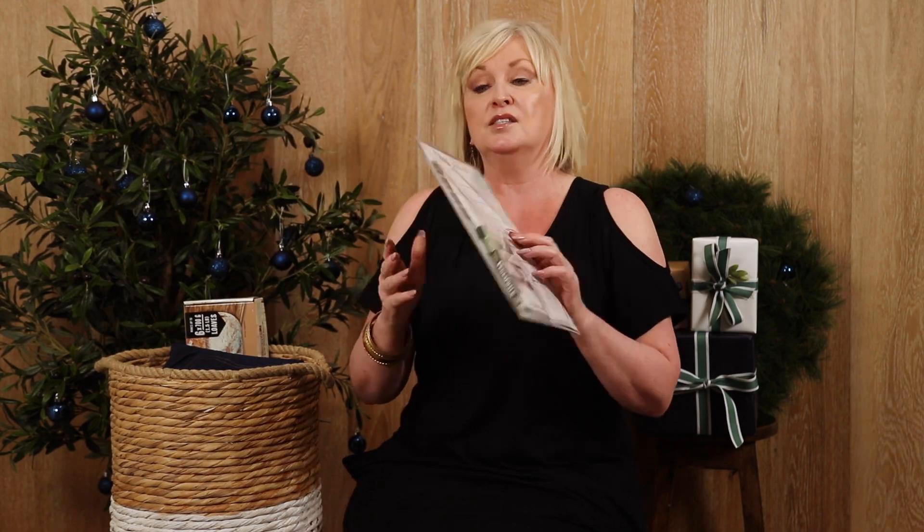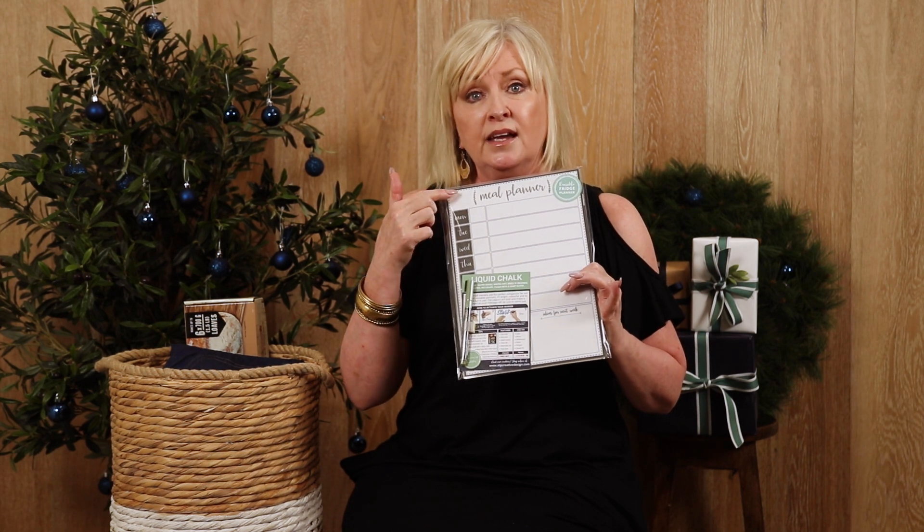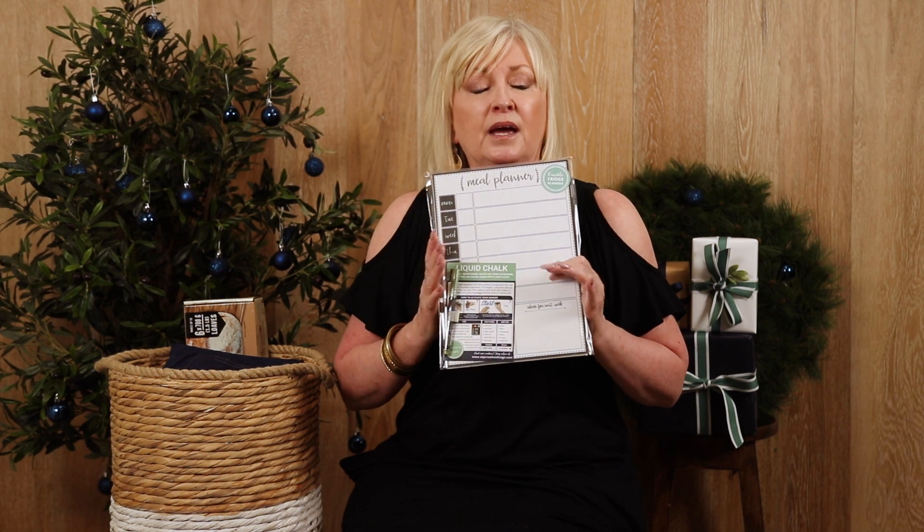The next of my favourites is the Meal Planner. This is a great little organiser — it sticks on your fridge for all you foodies out there. It has all the days of the week marked down and it's as simple as write and wipe and away you go.